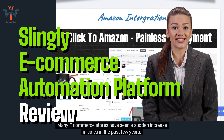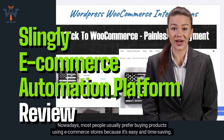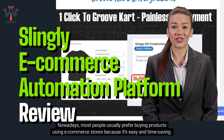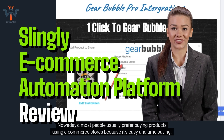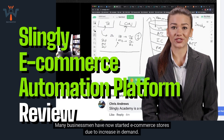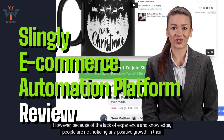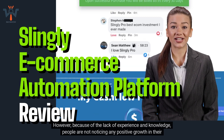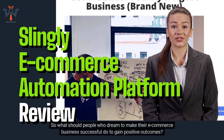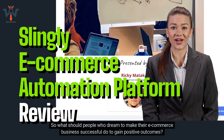Many e-commerce stores have seen a sudden increase in sales in the past few years. Nowadays, most people usually prefer buying products using e-commerce stores because it's easy and time-saving. Many businessmen have now started e-commerce stores due to the increase in demand. However, because of the lack of experience and knowledge, people are not noticing any positive growth in their e-commerce business.